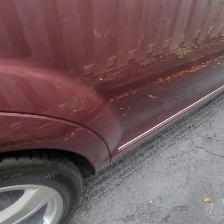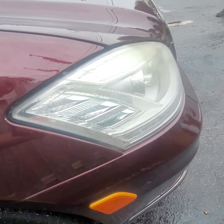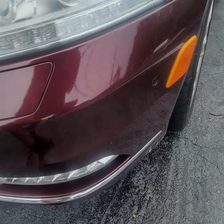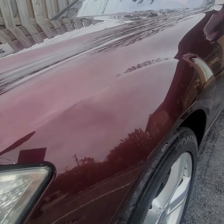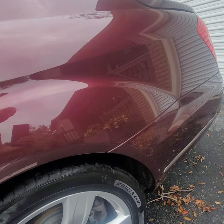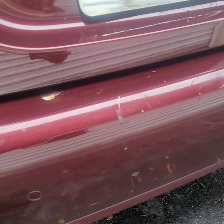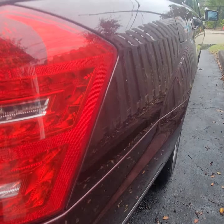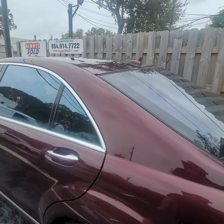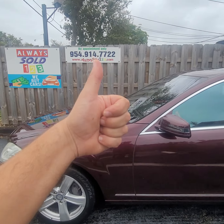Keep in mind, vehicles over ten years old may have minor things — dents or scratches are possible. I want to make sure you guys are happy with the car. What you see is what you get. There are some minor scratches on the bumper. Any questions, call Mark from Alwayssold123. Thank you so much, have a great day, God bless.